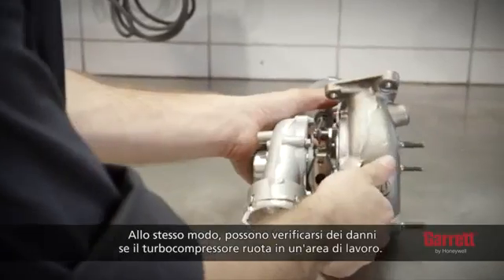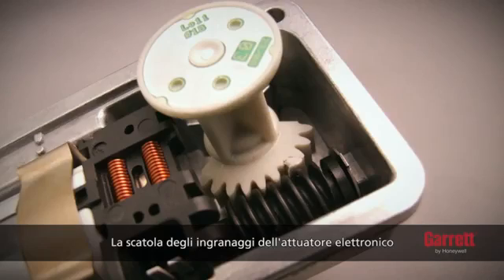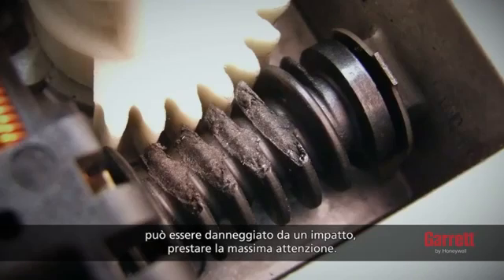Similarly, allowing the turbo to roll around on a workbench may cause damage. The gearbox inside the electronic actuator may be damaged by impact, so additional care must be taken.